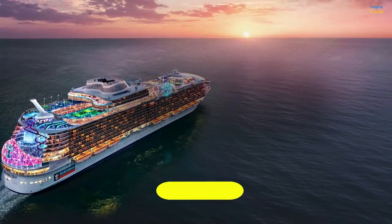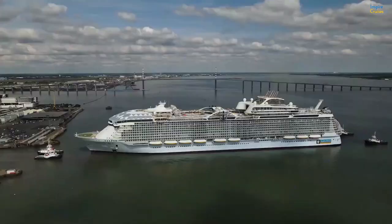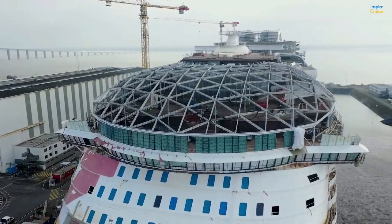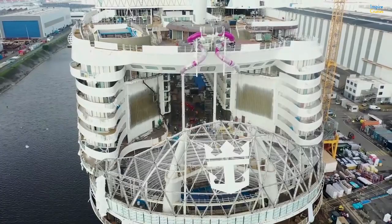Wonder of the Seas — what to do on the biggest ever cruise ship. The world's newest wonder is how Royal Caribbean calls their new cruise ship, Wonder of the Seas. The new vessel is now going through sea trials, and today we'll see if it's going to be better than the other cruise ships in the fleet of the company.